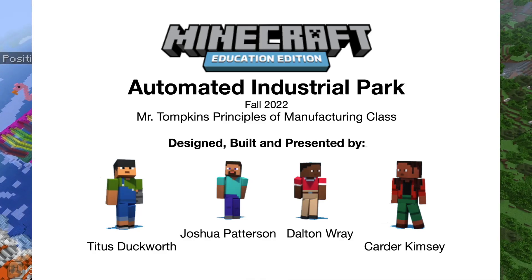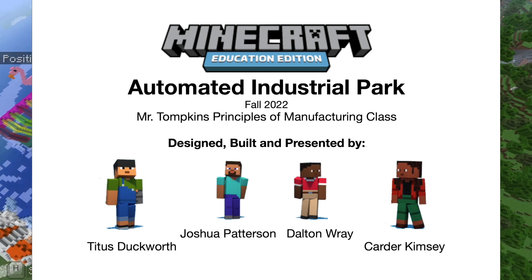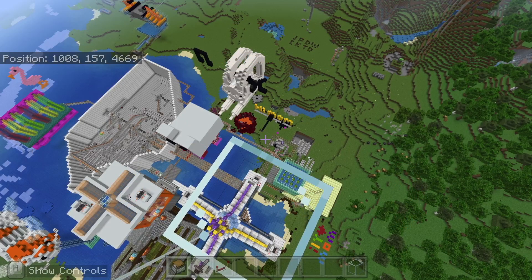Hello, my name is Carter Kimsey and today I will be presenting the cow farm. Our name is the PETA approved Peter Griffin endorsed cow farm.